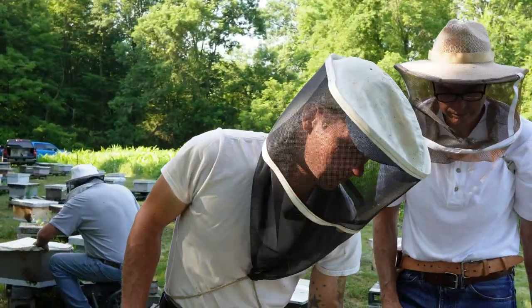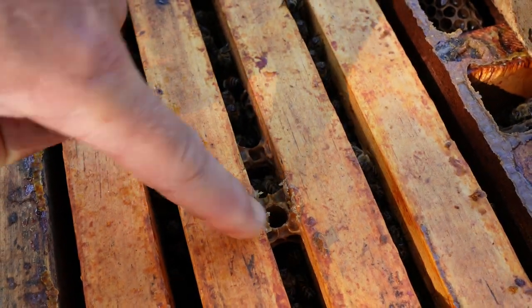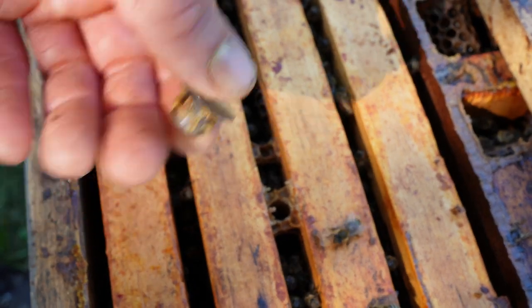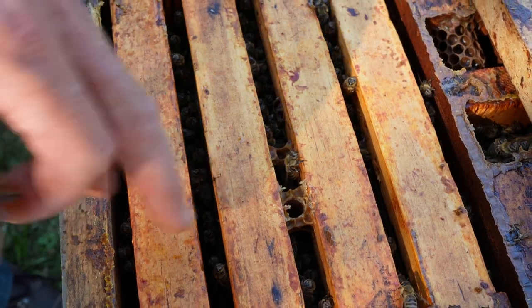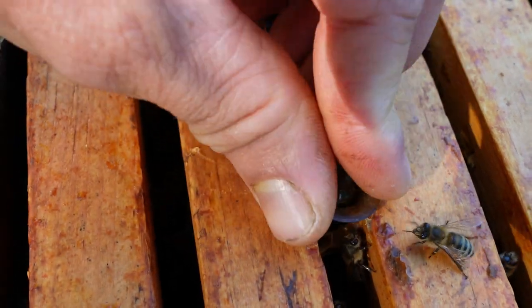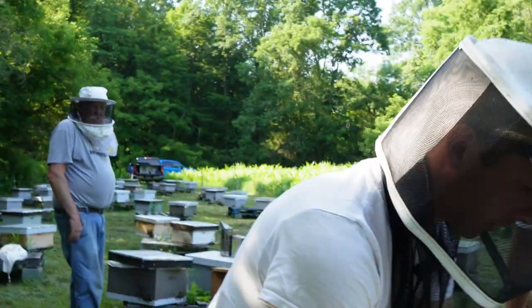Taking out the plastic cups — just a nice, tight, hatched-out queen cell. You can tell that they didn't tear it down — the virgin emerged, so everything was good there. If you have faulty cells where the pupa dies while it's pupating, you come back and there's just a dead pupa, or they'll even clean out the cell. With the JZBZ cell cups placed like that, you just pull it off and there's just a nice round hole at the bottom, nothing torn out on the sides. Good indication that the virgin emerged and now we're just looking to see if there was a successful mating.